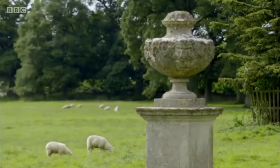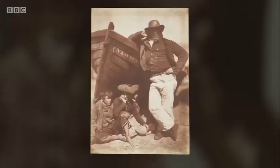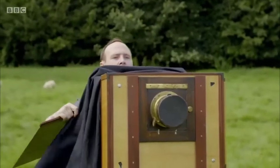Beyond Laycock, others took up the calotype process. In Scotland, painter David Octavius Hill and chemist Robert Adamson used it to produce portraits rather than images of buildings and nature — like these wonderful photographs of New Haven fishermen who appear so confident in front of the camera. But Fox Talbot's technique had its limitations; it was unpredictable, with positive prints from his negatives often muddy or grainy.